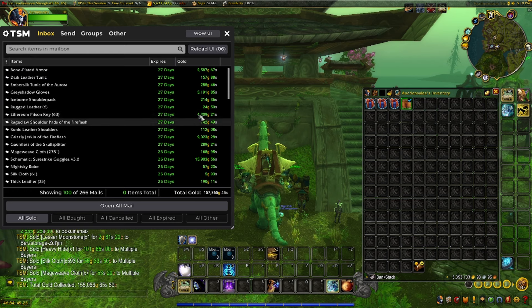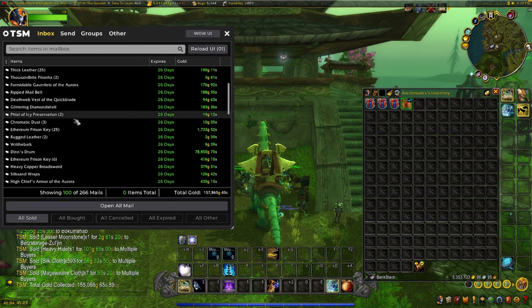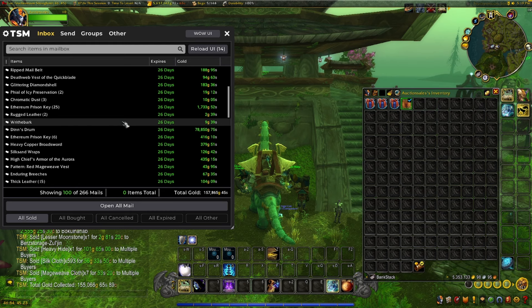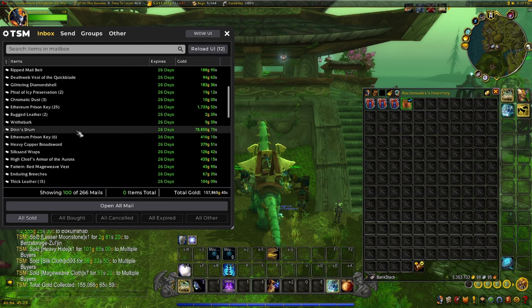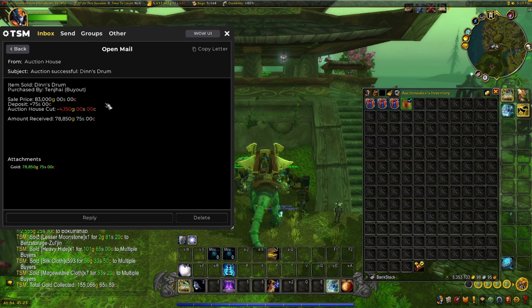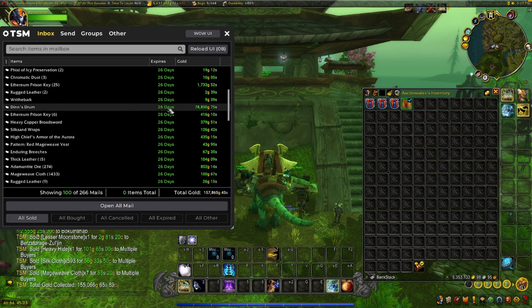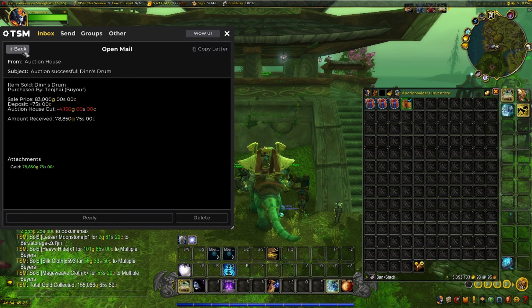Sold some Ethereum Prison Keys from Mana Tombs, some more crafted stuff, and more Ethereum Prison Keys. Oh wow — I didn't realize this sold. This is actually a toy from a rare spawn in the Zarlacc Caverns. I was literally just doing some daily quests there, killed a rare, and it dropped Din's Drum. It literally just summons a drum set — kind of obscure — but I cannot believe that sold for 83,000 gold. That's absolutely ridiculous.